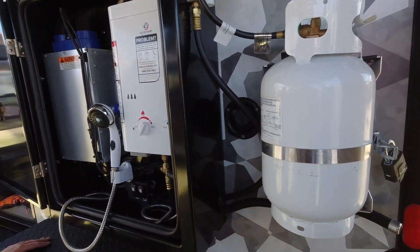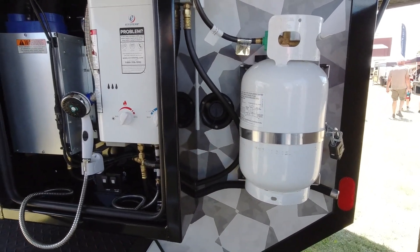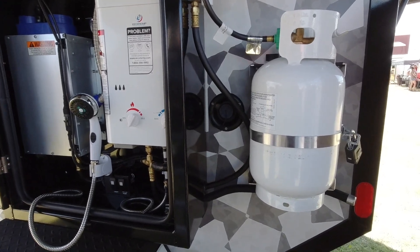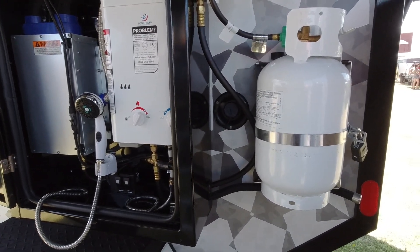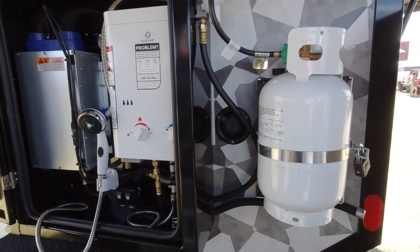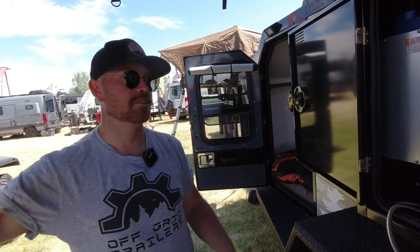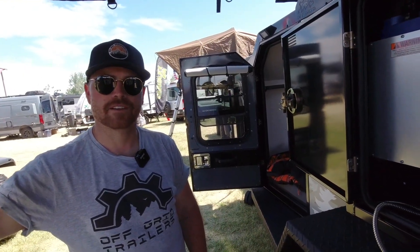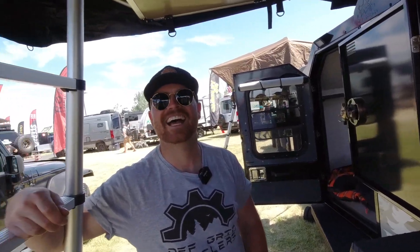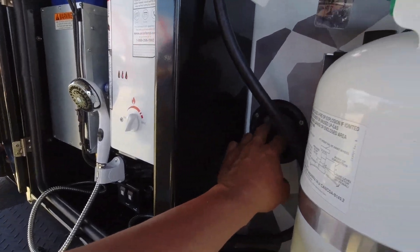This is a standard-size propane bottle. We offer a secondary propane bracket you can mount wherever you want, but the 11-pound bottle seems to work just fine depending on how long you're going and how much hot water, heat, and cooking you're doing.